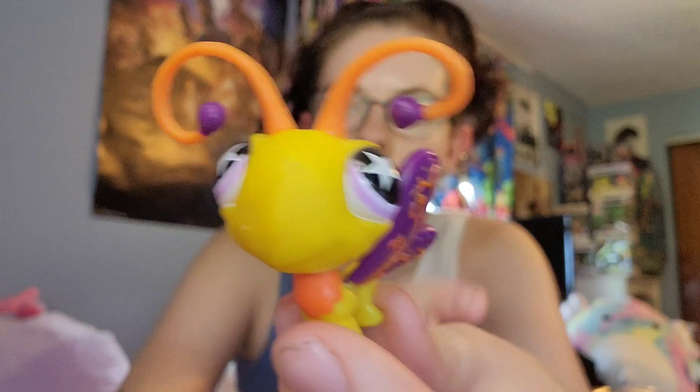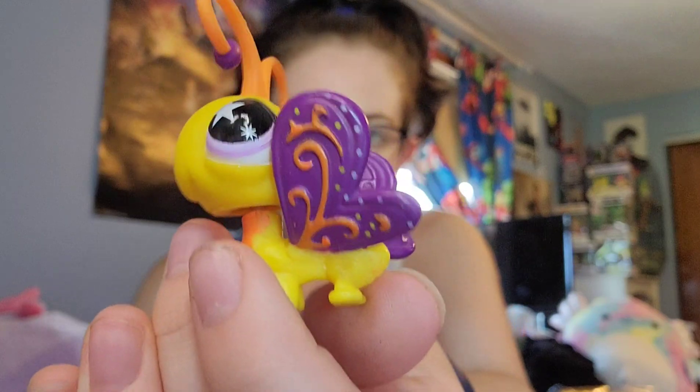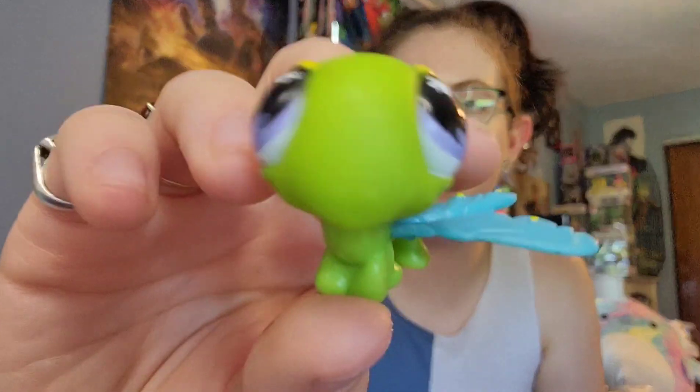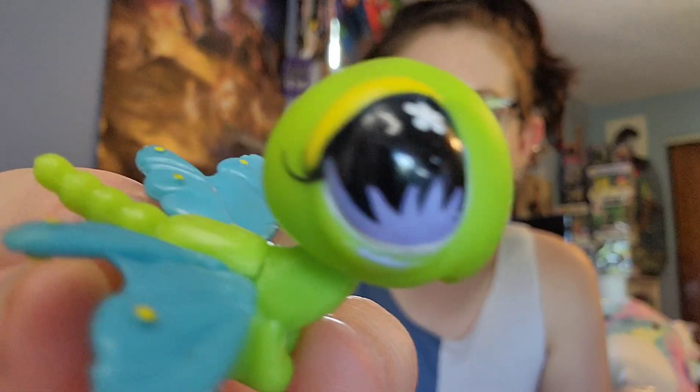And like, something with its eyeballs — it blinks. I don't know how to make it blink; I think it's something to do with pushing its ears up, but I don't know. But anyways, we have this little butterfly with the little stars. So cute. And we have a little dragonfly — he's got little flowers in his eyes. I love the designs in the eyes, they're so cute.